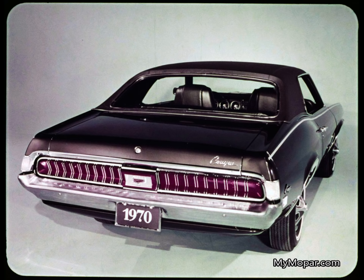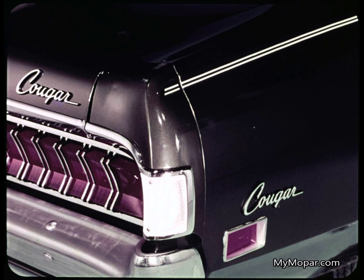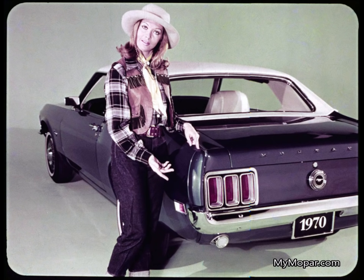Cougar has full-width taillight treatment with vertical bars to set off the stages in its sequential turn signal system. As for Cougar's backup lights, they're positioned where they're most vulnerable to damage. Mustang's seams are showing back here too, though its backup lights are protected.